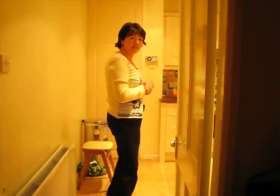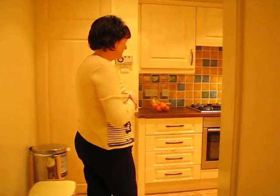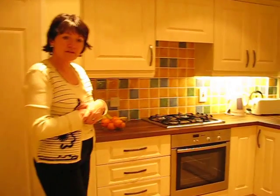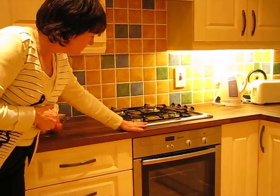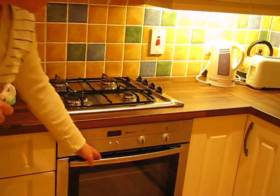Come on into the kitchen till I show you our nice kitchen here in Bellingcast. Here we have on our left our nice oven, a nice gas hob actually, and a brand new oven which is a nice Neff oven.